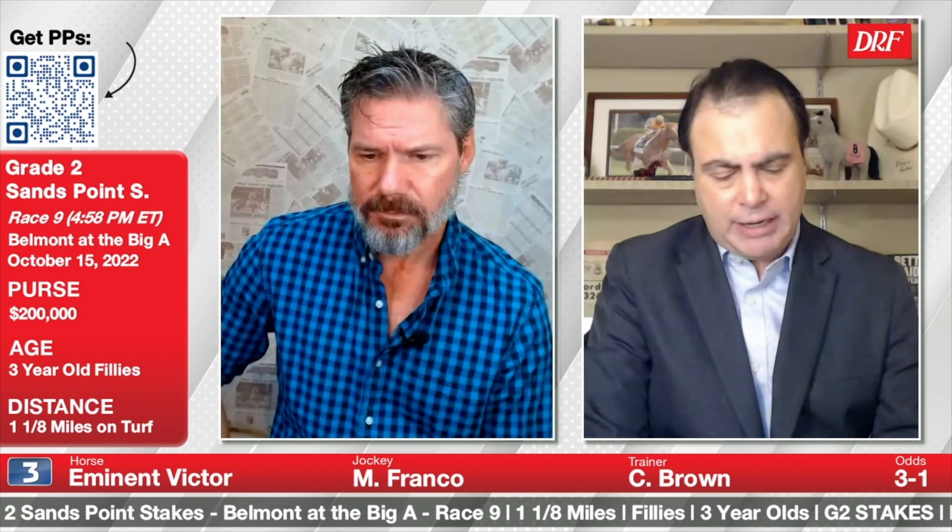Chad Brown's number three, Eminent Victor, with Manny Franco in the irons. She worked out a good trip in winning the Wild Applause three starts back, then just missed in the Lake George, and last time out in the Lake Placid it was a race with no pace whatsoever. Hardy went right to the front, dropped down a 48.4 half, and wired the field. Eminent Victor just had no chance coming from off the pace that day.